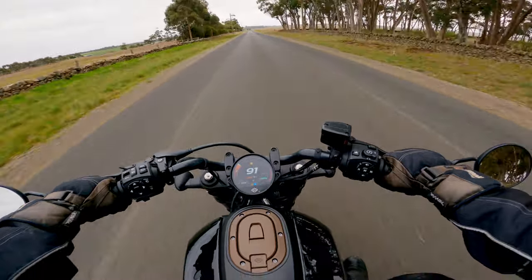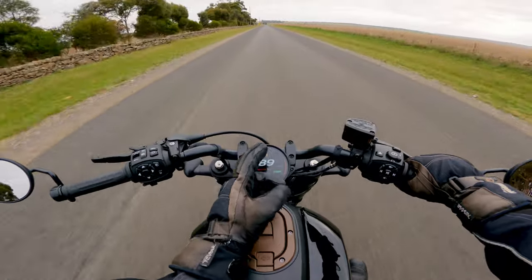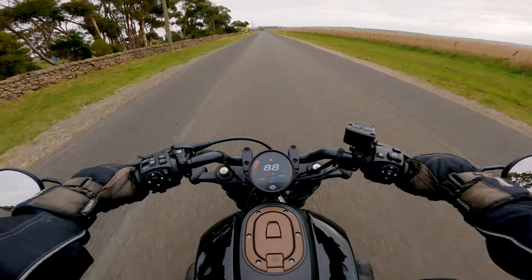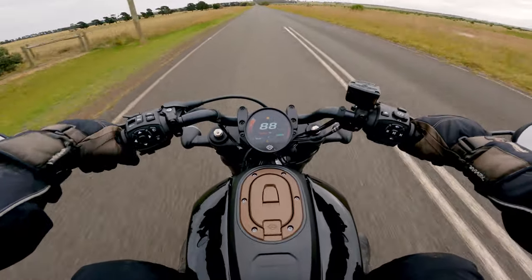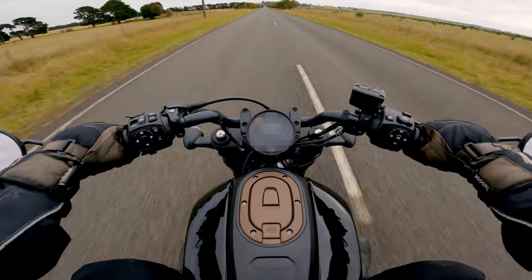But if you drop it down to third or second and get the tacho up over 4,000, up to about 4,500 RPM, it's a completely different motorcycle. Now that's just pulling up that hill there in sixth at 85 kilometres - not a problem. Rolling it on in sixth, it pulls well.